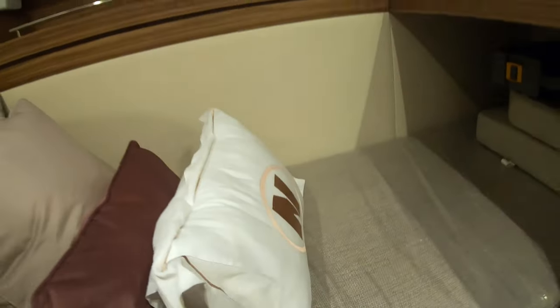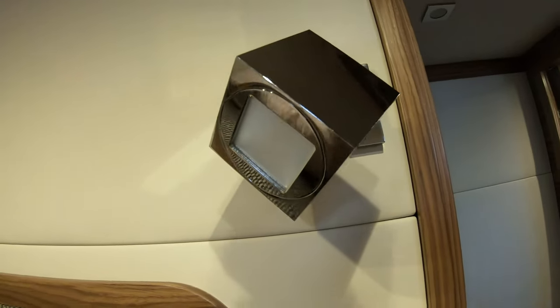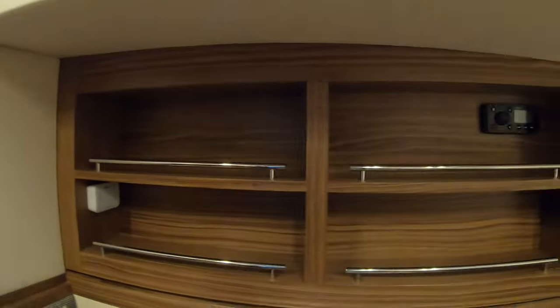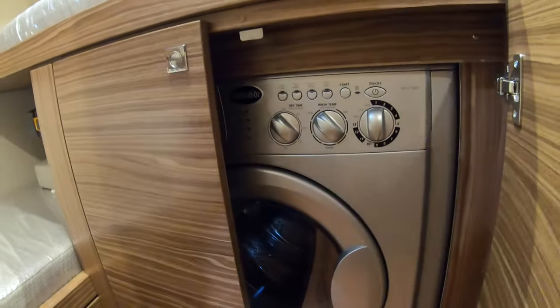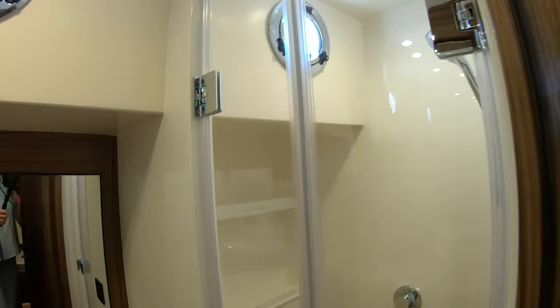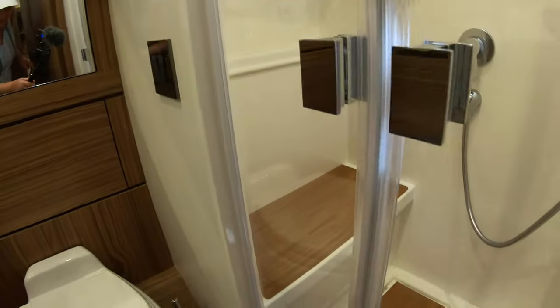Coming down below, it's actually relatively wide. There are single bunks — a cross-berth setup for the guest stateroom. I really like that light fixture in there. There's some storage for books and a couple drawers, and what looks like a hanging locker. Opening it up — it's a dry head with plexiglass, and it does have a little seat in there.